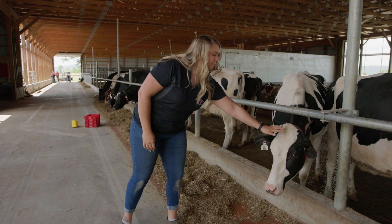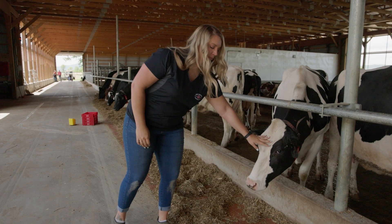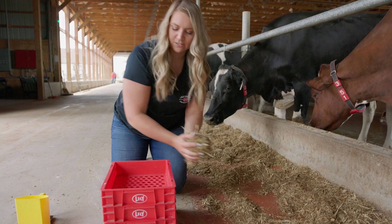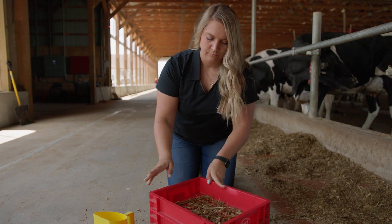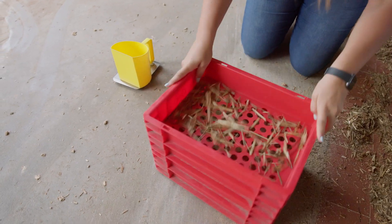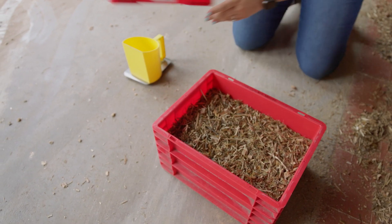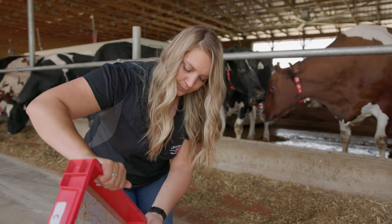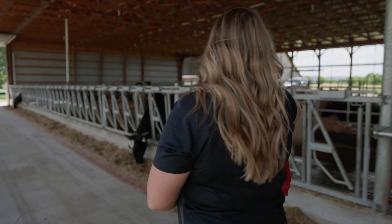A lot of times we're going on a customer's computer to look at their data and get an understanding of how the herd is doing ahead of time. Then a lot of the time we're traveling to farms, talking with customers, reviewing the data with them, and going over any pros and cons that we might see — looking for opportunities to help them get better, reviewing the herd, walking the herd, and seeing what the cows show us in real life.